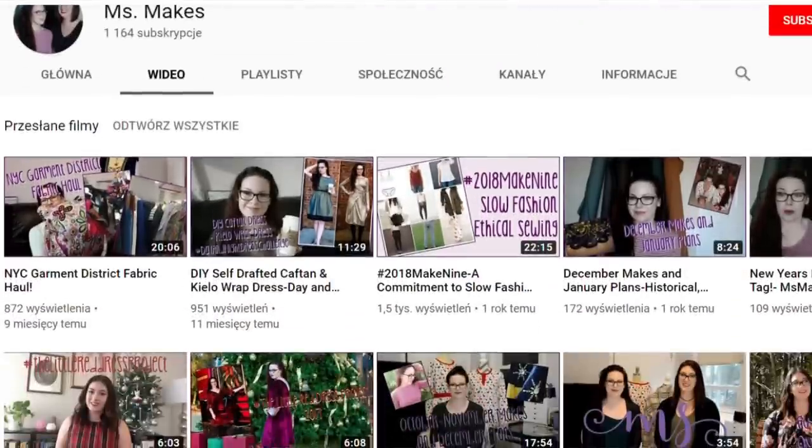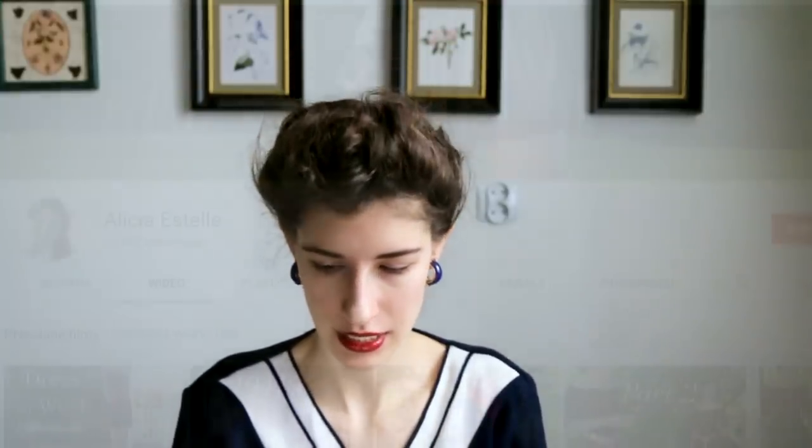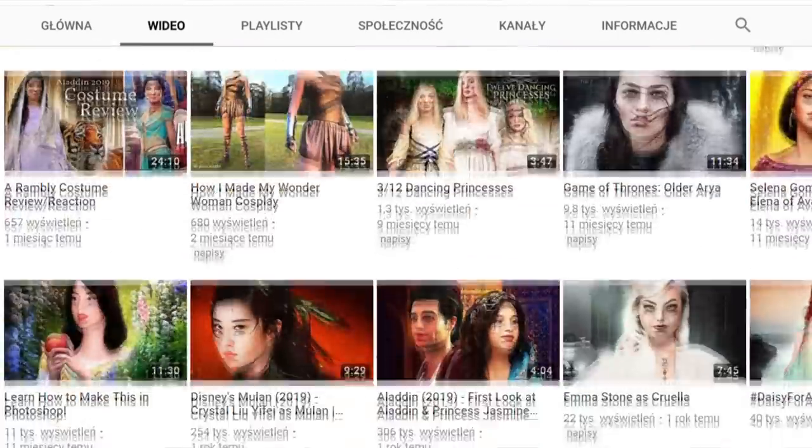Miss Makes is actually a confusing channel because it's two people. They did a Tudor gown tutorial, so if you're interested in that you should check it out. They mostly focus on sewing rather than fashion history, but it's all really interesting. The last one I'm going to mention is Alicia Estelle — worst pronunciation ever — she does videos where it's cosplay mixed with modern style: medieval-inspired gowns, 1940s dresses, and she made a gorgeous Wonder Woman cosplay. But focusing on the medieval dresses — go check her out.